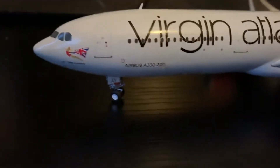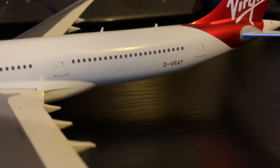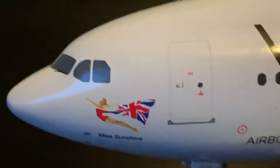This is the model. The registration is Golf Victor Romeo after Yankee, or G-VRAY for those of you who don't know the phonetic alphabet. And the aircraft name is Miss Sunshine.